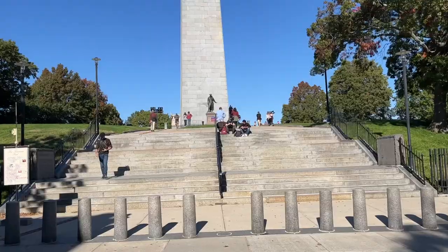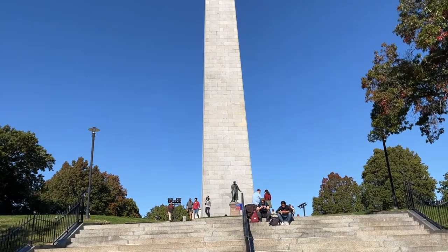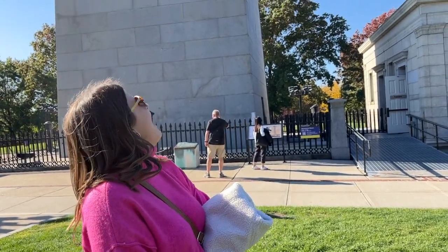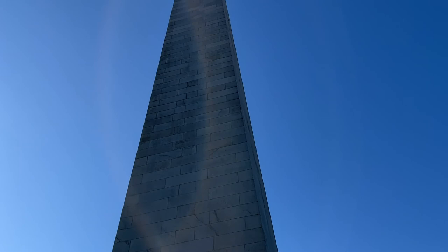All right, we're heading to our last stop on the Freedom Trail, which is the Bunker Hill Monument. We are at the end of the Freedom Trail — the Bunker Hill Memorial. It's a very cool building. I think it is free to actually go up inside and walk up the steps. We weren't really feeling that after our big journey, but definitely worth a stop.